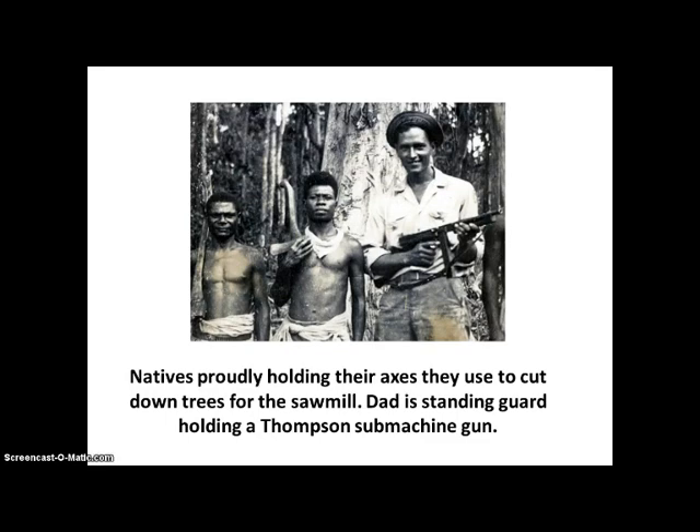Here's my father with a machine gun. The natives are proudly holding their axes they used to cut down trees for the sawmill, and dad is standing guard holding a Thompson submachine gun.